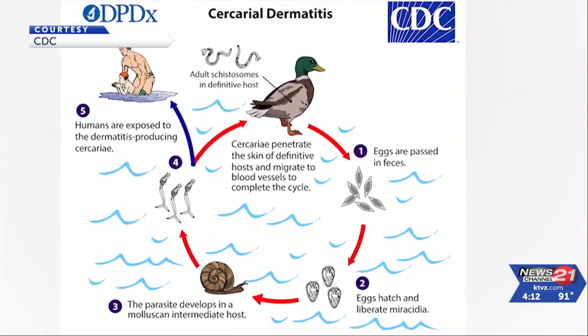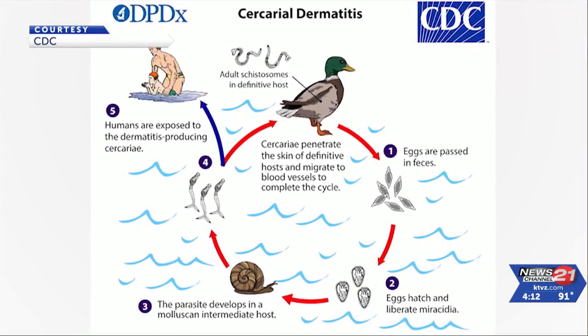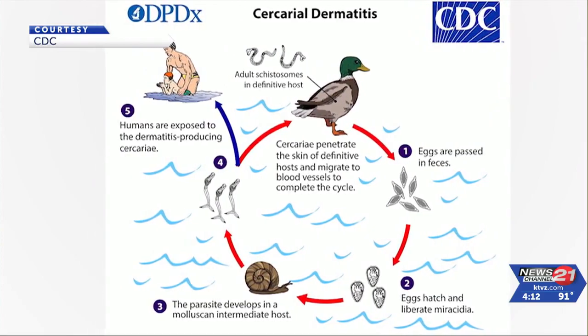It has to do with the life cycle. It lives part of the time in a snail. The snail sheds it and then it's looking for a warm water host to transport it around. In the search for a host, the parasitic worm can attach to an animal, bird, or human, causing what's referred to as swimmers itch.